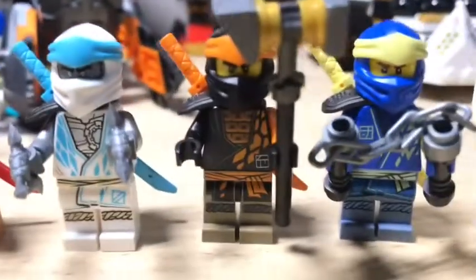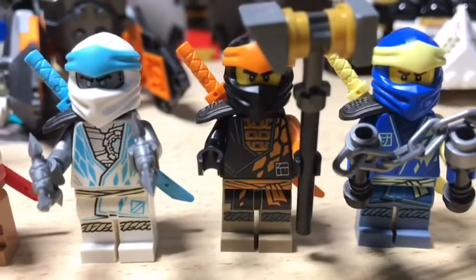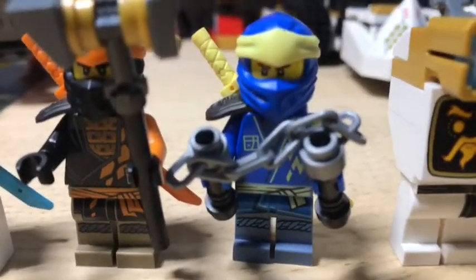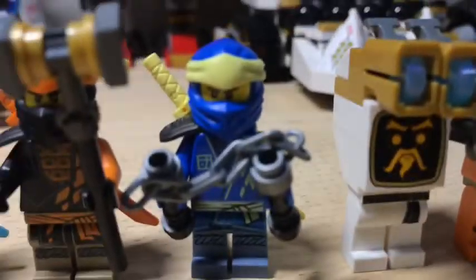We come to Cole over here with his hammer and an orange sword for earth. Very nice detailing — it's just speechless, it's so well done. And then we come to my favorite, Jay, with the lightning sword, which is kind of yellowish, and he's blue with his nunchucks.